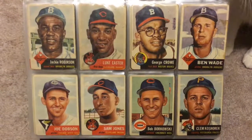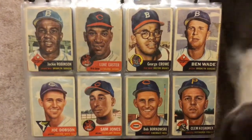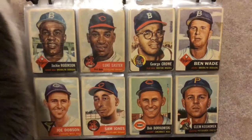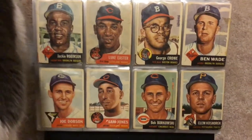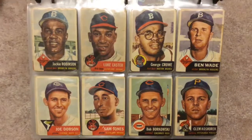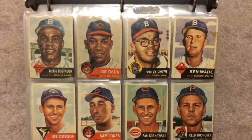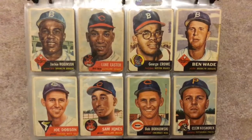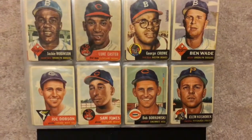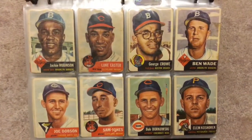Everyone, today I'm going to show off part of my baseball card collection — probably one of my favorite parts — my 1953 Topps set. My set is almost complete. I am missing the Willie Mays card and the Mickey Mantle card; I can't afford those cards. I'm a teacher, I don't make any money, so these cards are going to be from poor to maybe very good condition.